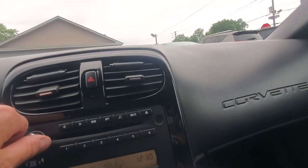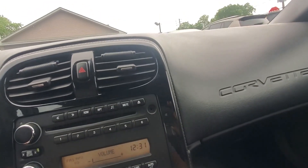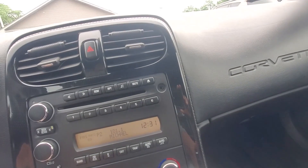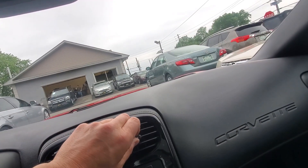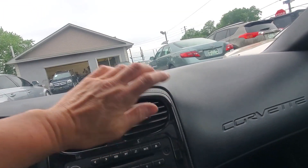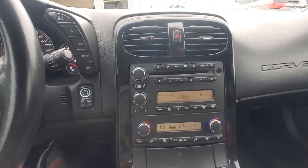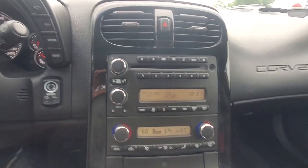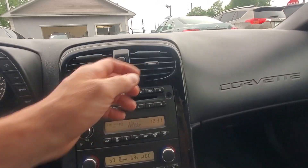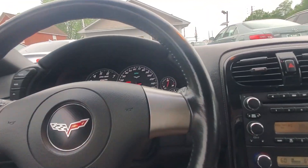The AC blows cold — let's check the radio first, then put the AC on and turn the temperature down. I drove this car so I know the AC works, but I'm double-checking. The AC is working and the heat is working as well. The clutch is good — I drove this car. Brakes are good, the car is very tight, a very nice running car on the road.